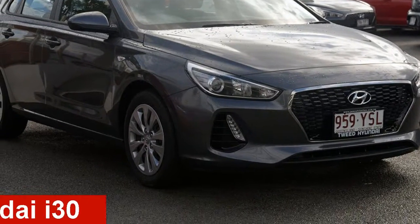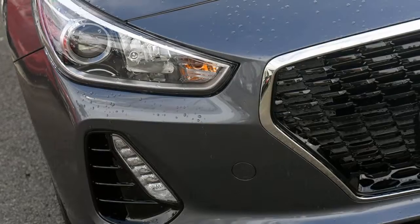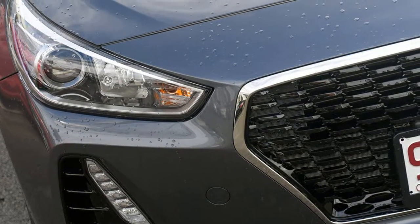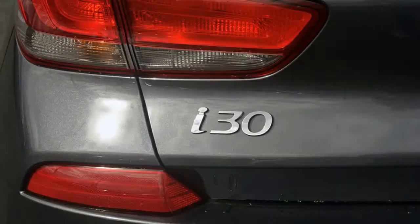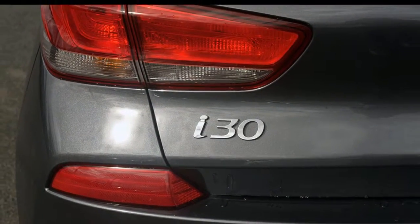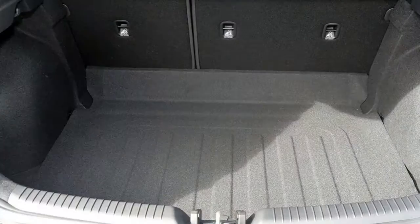Take a look at this Hyundai i30. This i30 has an efficient 2.0L engine and a smooth shifting automatic transmission. The attractive exterior is complemented by its stylish interior. This vehicle has all the features you could dream of and more.